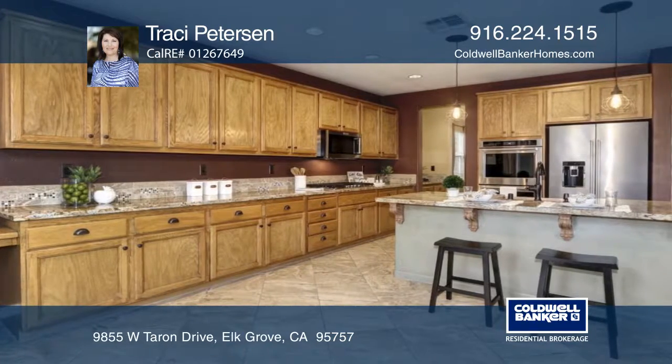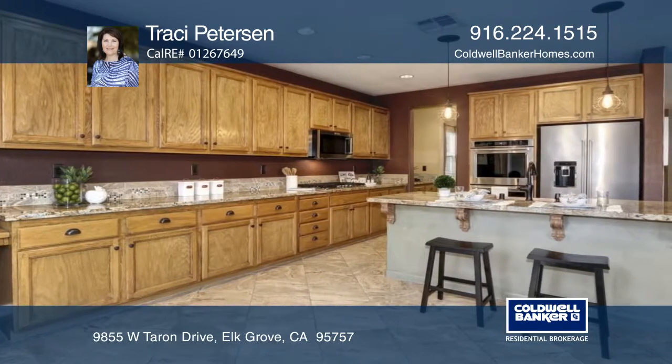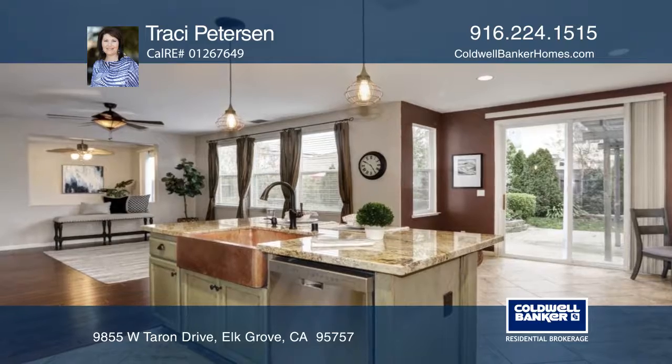You'll love the upgraded kitchen with granite counters, a copper farm sink, and upgraded stainless steel appliances including double ovens.